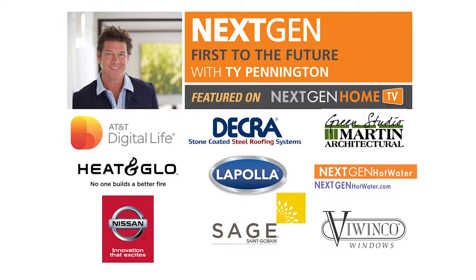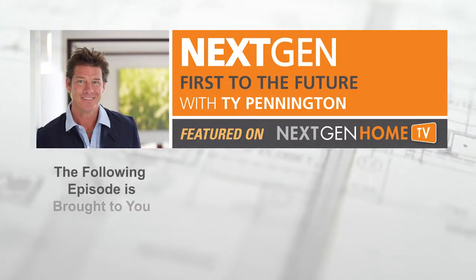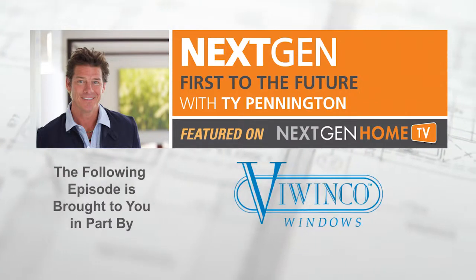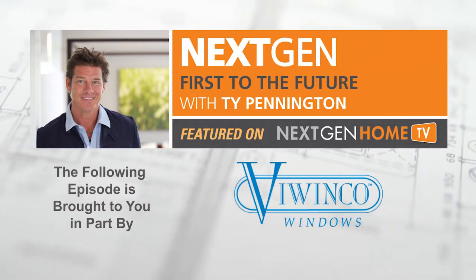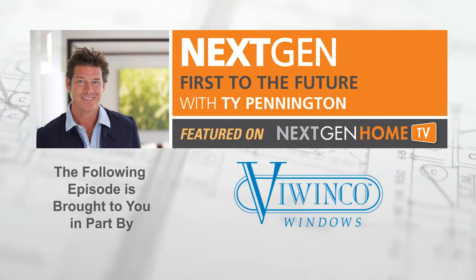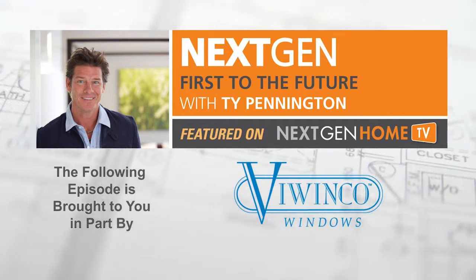The Next Gen First to the Future Home Series is presented by ViWinco Windows, manufacturers of Ocean View impact-resistant windows and patio doors — the best in hurricane protection, energy efficiency, and beauty.